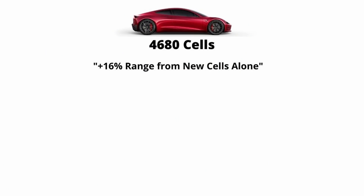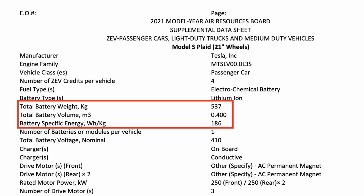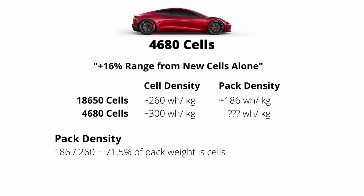From Tesla's Battery Day, we learned two really cool things: the 4680 cells and the structural battery pack. Tesla quoted a plus 16% range increase from the new cells alone. The current cells in the Model S Plaid — the 18650 cells — have a cell density of about 260 watt hours per kilogram. Pulling Tesla's numbers from the EPA website, the pack density is about 186 watt hours per kilogram, because there are a ton of components in the pack beyond the cells themselves. You could think of this as the actual cells making up 71% of the mass of the pack.